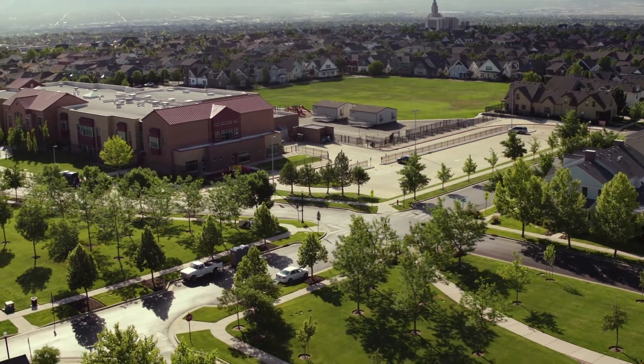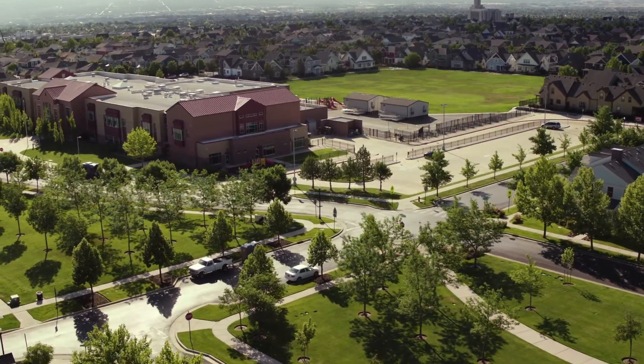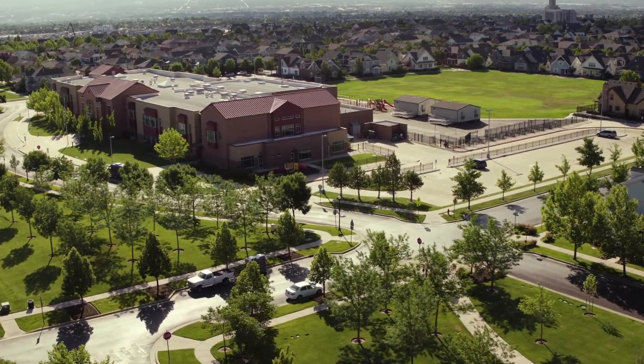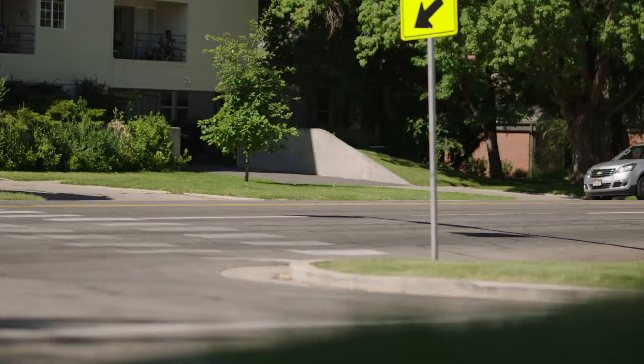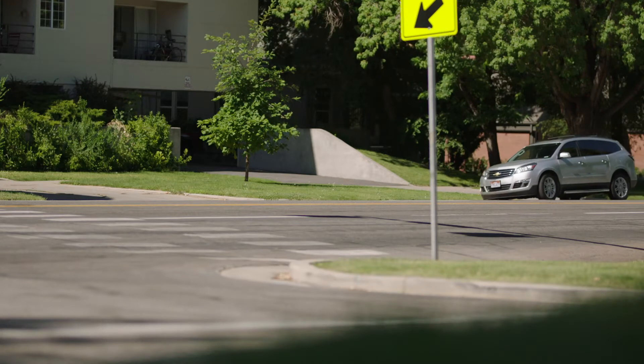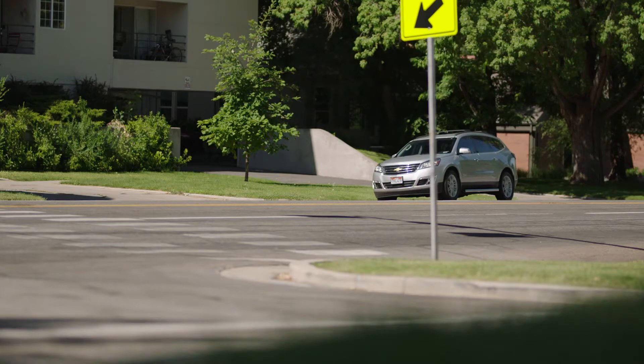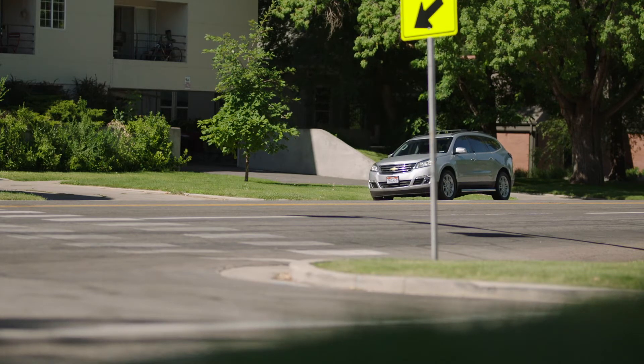Deep in the suburbs of Salt Lake City lies an elementary school surrounded by various intersections. Here, a veteran crossing guard has arrived early to set up her crosswalk for neighborhood children. A proper setup is what sets apart a mediocre guard from a truly great one.